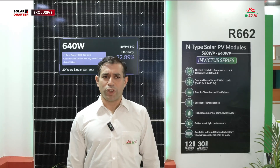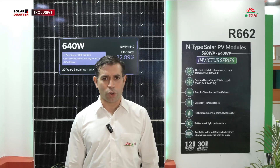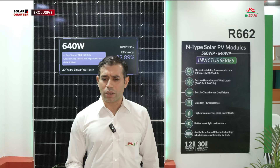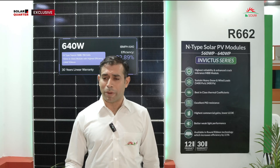At IB Solar, we are ensuring quality checks at each and every procedure of manufacturing solar PV modules. Whether it's incoming raw material — that is ICQ — we are ensuring the quality check of each and every raw material coming to our factory, whether it's EVA, backsheet, solar cell, aluminium frame. We check the gauge also, and even packing or pallet quality.